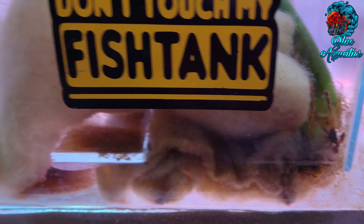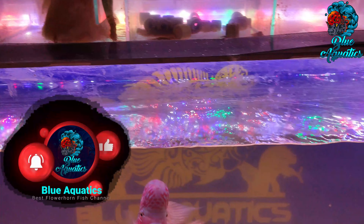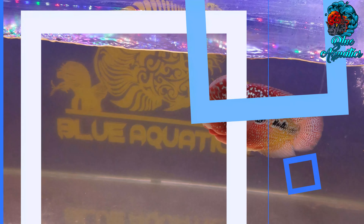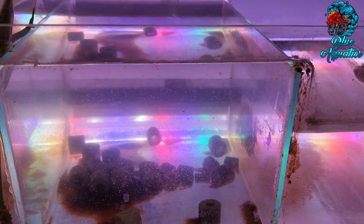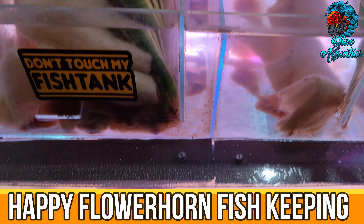If you liked the content of this video, then do subscribe to our channel Blue Aquatics. This will motivate us to create more videos. You will never miss any critical updates if you ring the bell icon. Have a happy flowerhorn fish keeping, everyone.